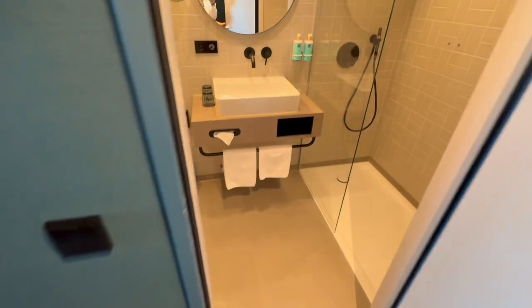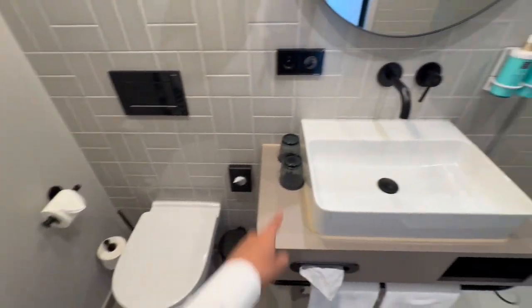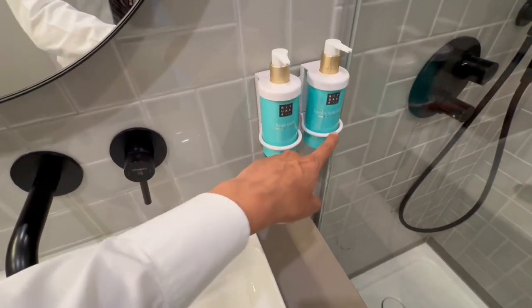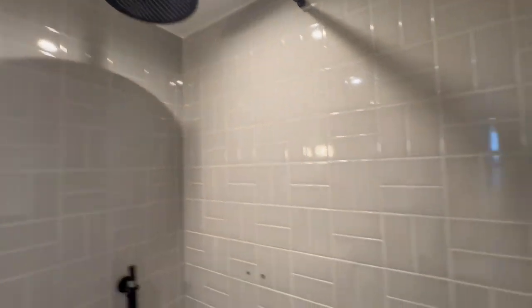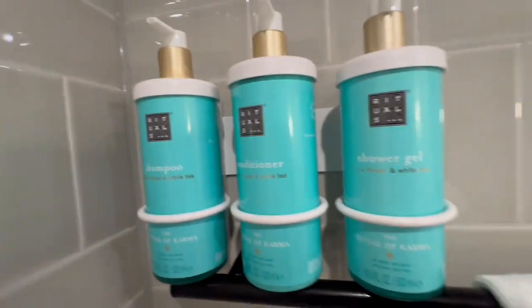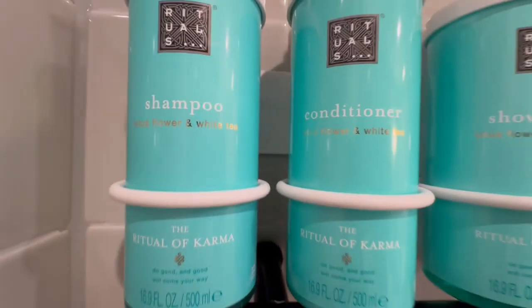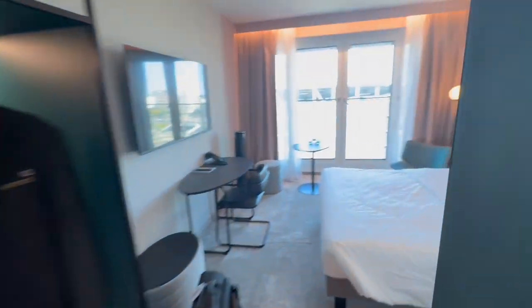There's space to keep your jackets. The bathroom is very small. You have two glasses for tap water, hand lotion, and hand wash. That's the shower. There's shower gel, conditioner, and shampoo — it's lotus flower and white tea, something called Ritual of Karma — a bit different.